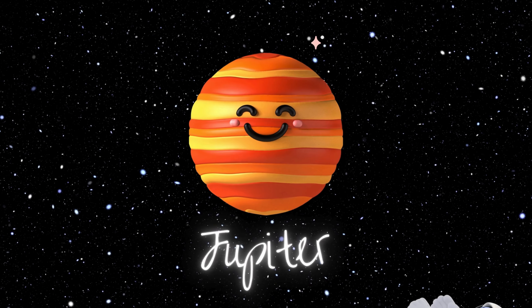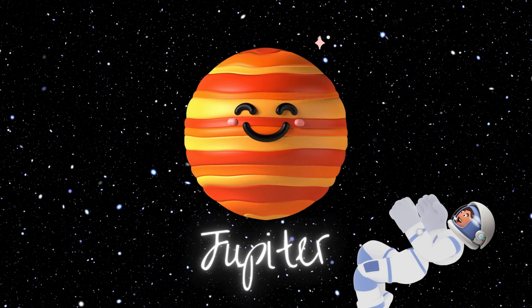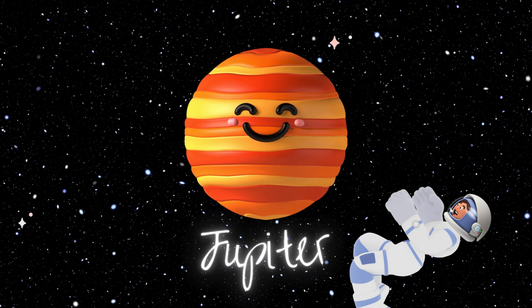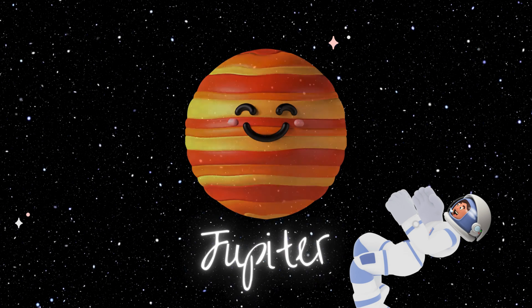Jupiter is the giant of the playground, with a storm so big it could swallow Earth whole — talk about a windy day! It has a whopping 79 moons. If you love moon gazing, this is the place to be. And it has a big red spot that's actually a massive storm. Jupiter is like the big, protective sibling of the solar system, shielding us from space rocks with its huge gravitational pull.